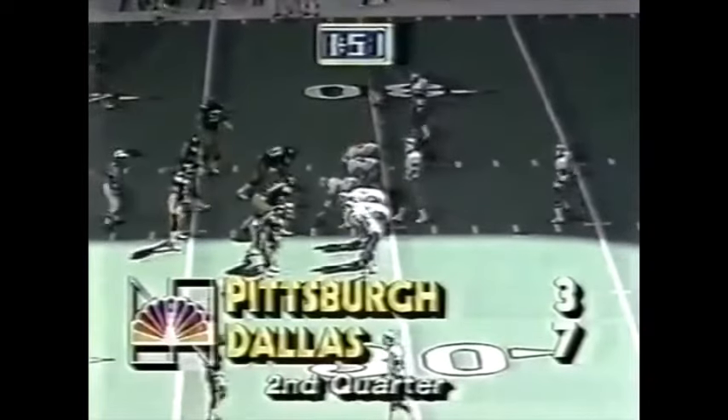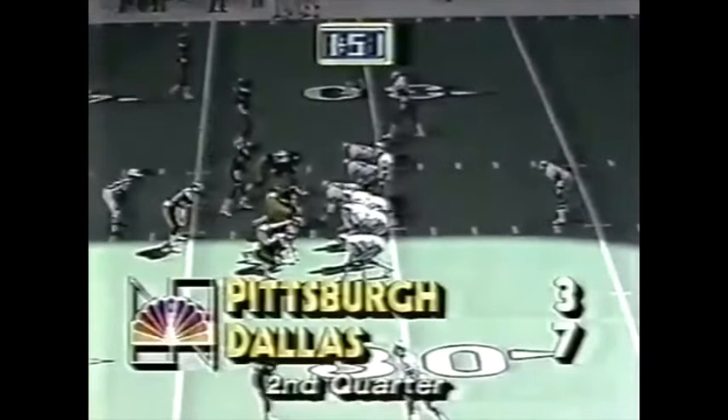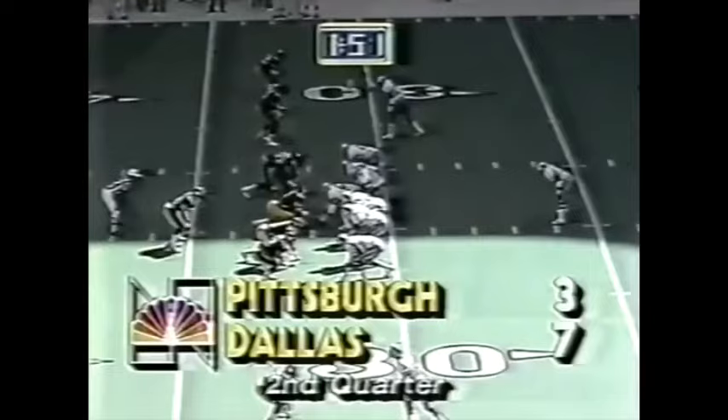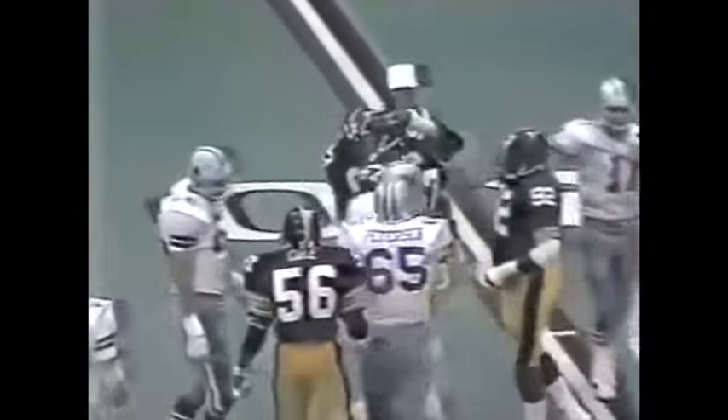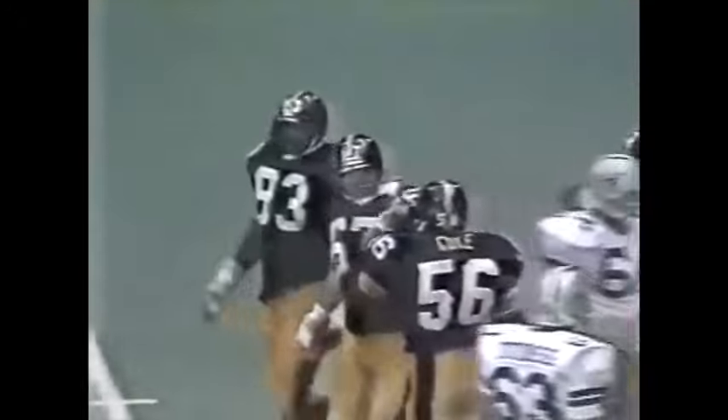Rick Woods has replaced Dwayne Woodruff — the defensive left cornerback who has a dislocated elbow. Dallas first down at their own 32-yard line, 1:51 to go in the first half. White has pressure — he steps away from the first man, and then Gary Dunn gets him. Third sack for the Pittsburgh Steelers.